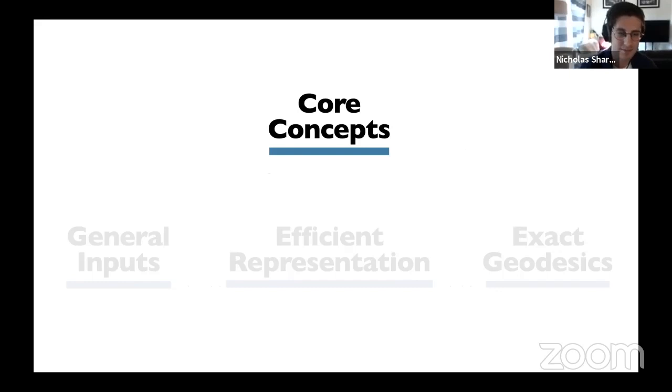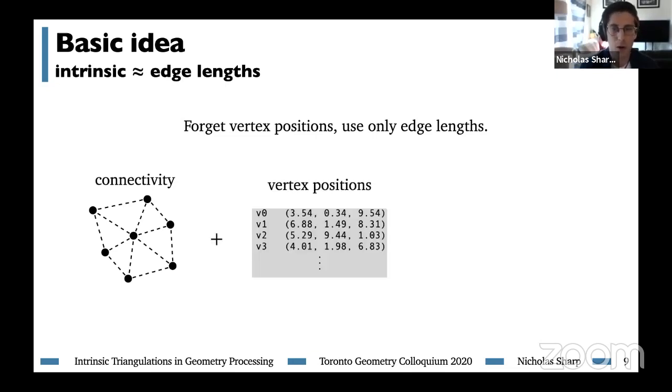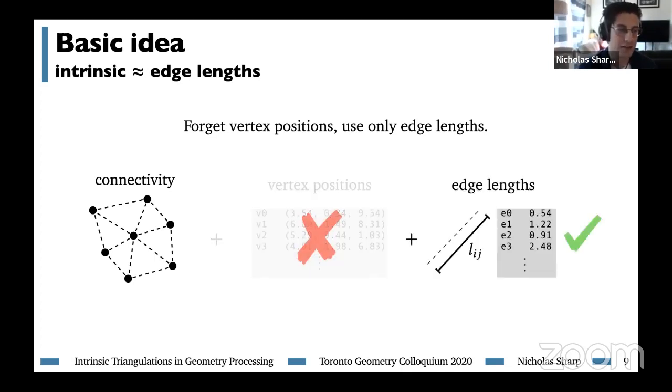At the lowest level, the basic idea of intrinsic triangulation is to represent the geometry of a triangle mesh not by vertex positions, but by its edge lengths. While normally we store connectivity and vertex positions, we instead throw out those vertex positions and store a length associated with each edge. That's the whole big idea behind intrinsic triangulations, and everything that follows is about how we build on top of it.